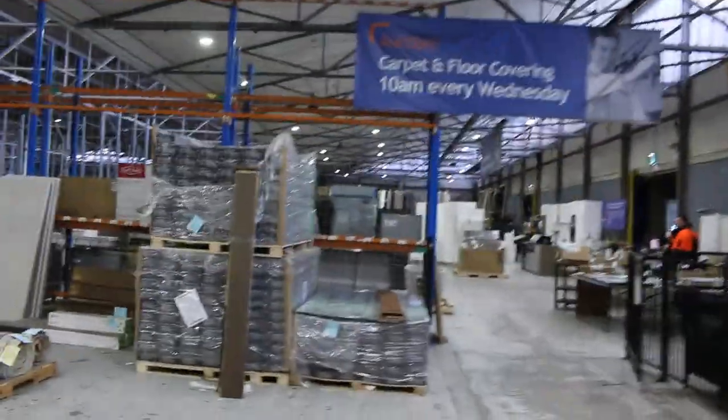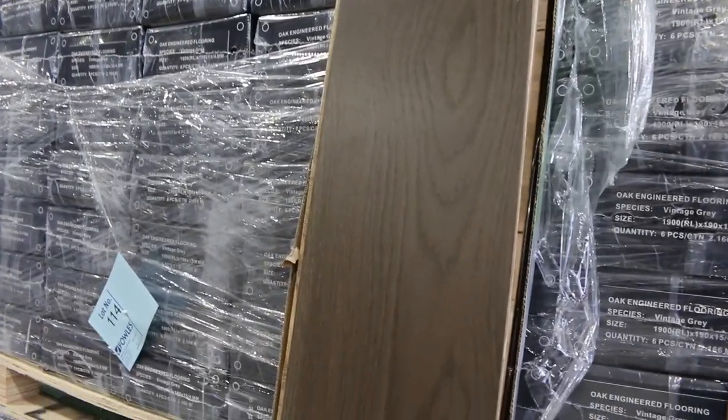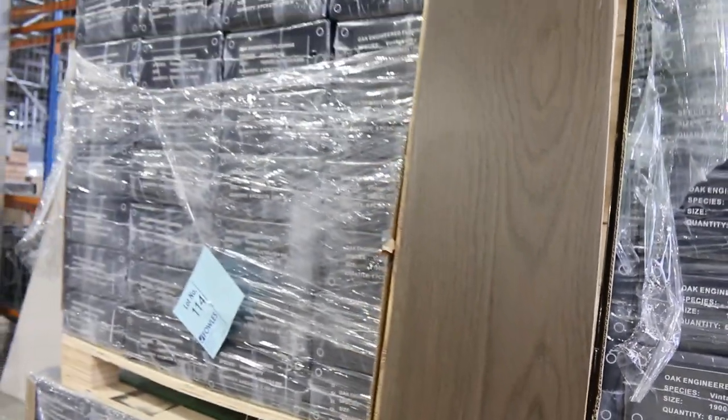Over here we've still got some engineered flooring, a couple of different colours. There's a nice dark honey colour and a grey one which has been quite popular. Normally retails around $90 a metre — we're going to clear that out at auction at $40 a square metre. You can take what you like, you don't have to take the whole lot — you can take one box if you like, but you can certainly take the whole lot, which is around a metre there.